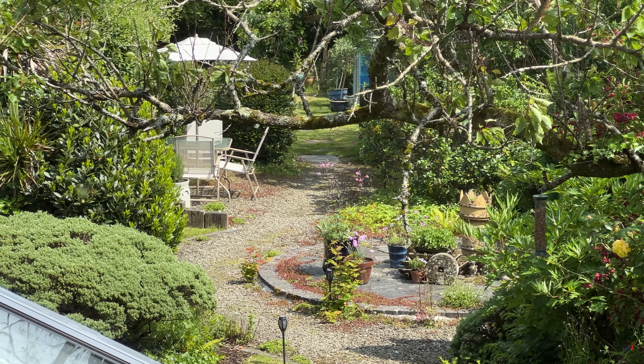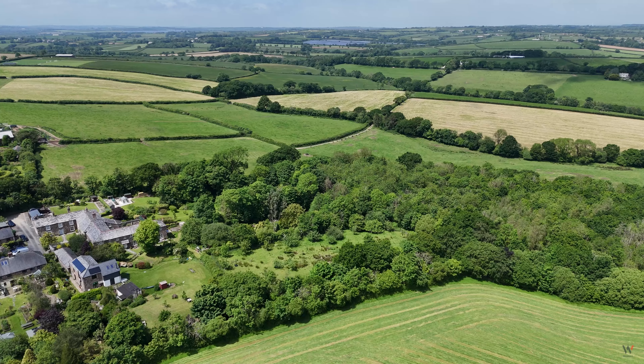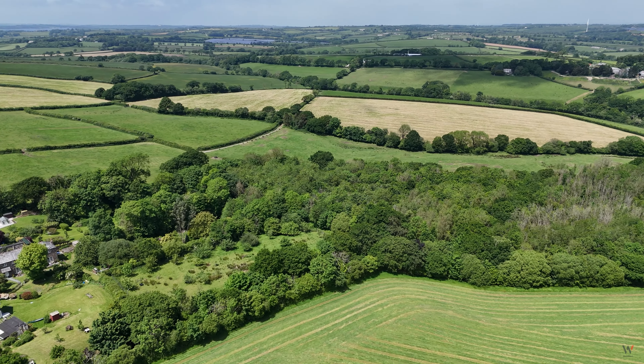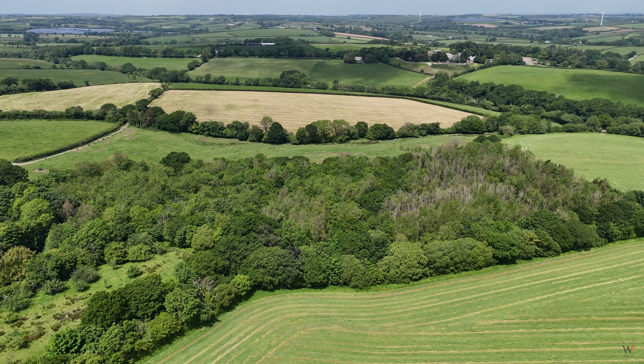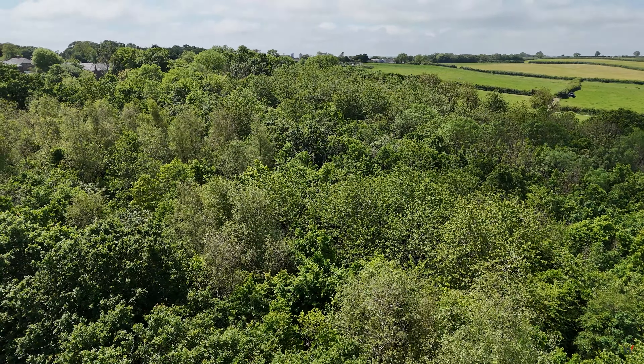In addition to the fabulous garden is the woodland, which is a short distance from the garden and is about seven acres. It's a magical paradise full of outstanding wildlife, trees, and just the most glorious of settings to enjoy.